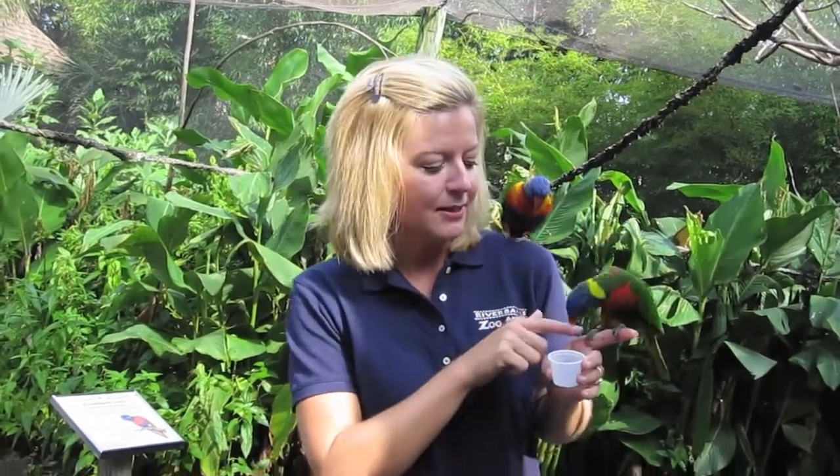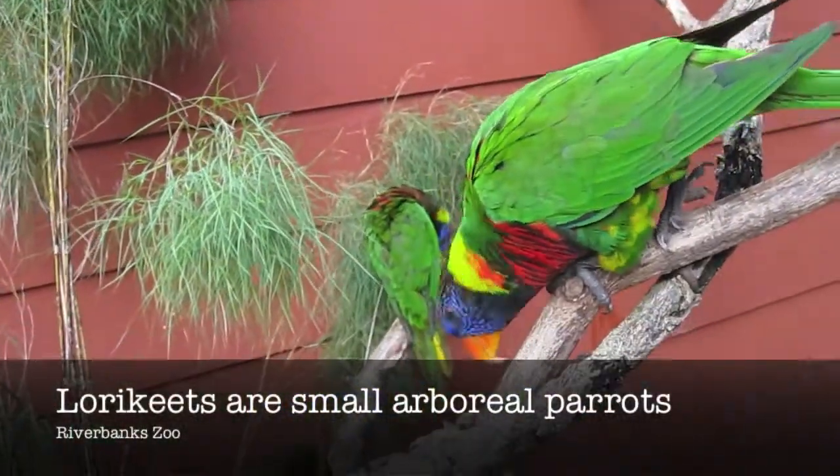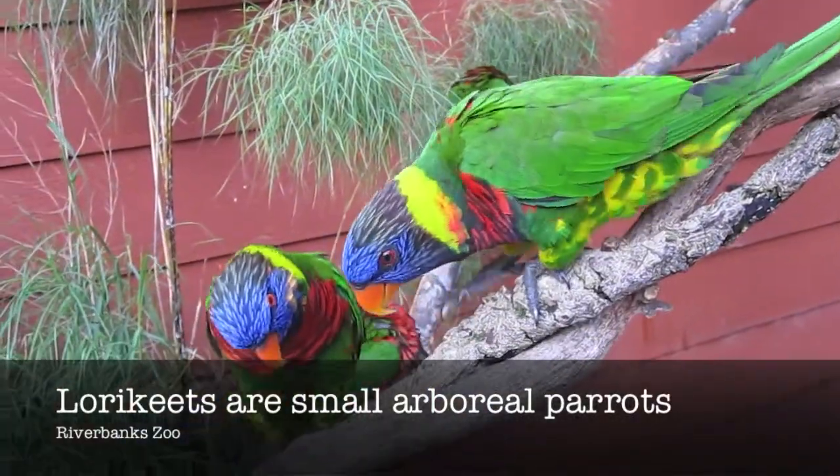We have two different types. This one I'm holding in my hand is a little green-naped florii. And this bigger one that's on my shoulder, this is a blue mountain. The guests walk through and they get to feed them little cups of nectar. And the birds are attracted to this — it's one of their favorite treats. The zookeepers here say all of the birds have distinct personalities. Some of them talk and some of them will even wave.